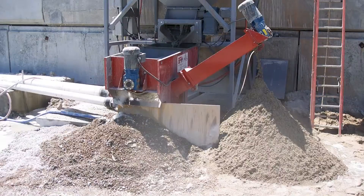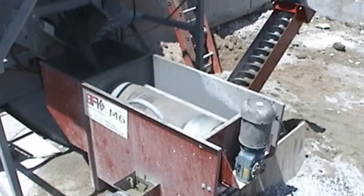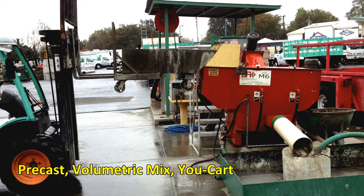The M6 is designed to operate in locations where there are generally small amounts of waste concrete and is an excellent choice for concrete washout for pre-casters, mobile mix, and even u-cart operations.